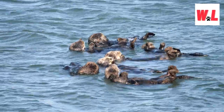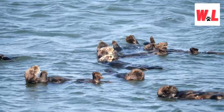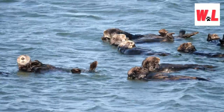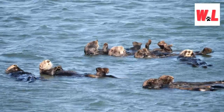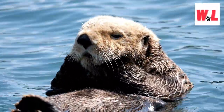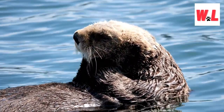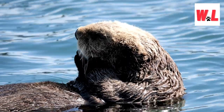Dive into the marine wonderland as we introduce you to the sea otter, the smallest marine mammal that calls the northern and eastern North Pacific Ocean its home. With about 90 percent of the world's sea otters residing in Alaska, these adorable creatures boast a small, round face and a knack for floating on their backs. Recently, the world witnessed the heartwarming tale of Joey, a sea otter rescued from near death and raised in an otter sanctuary in Canada. Joey's daily adventures and love for toys captured the hearts of millions on YouTube. Sea otters are also known for holding hands when floating on the water together, creating an adorable spectacle.